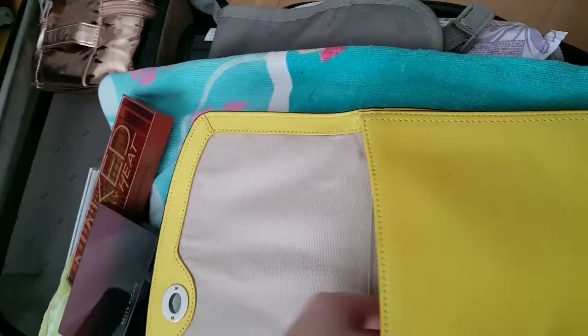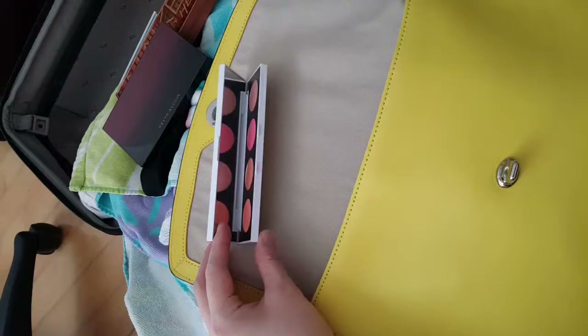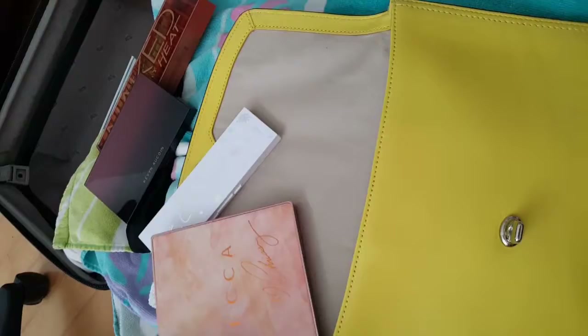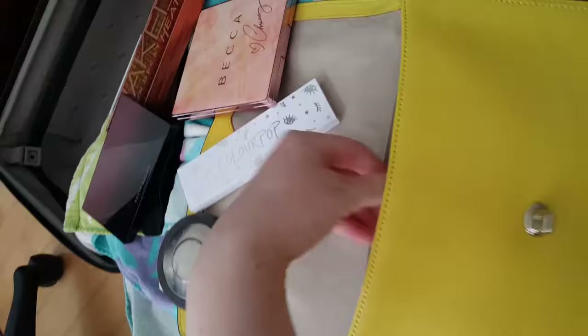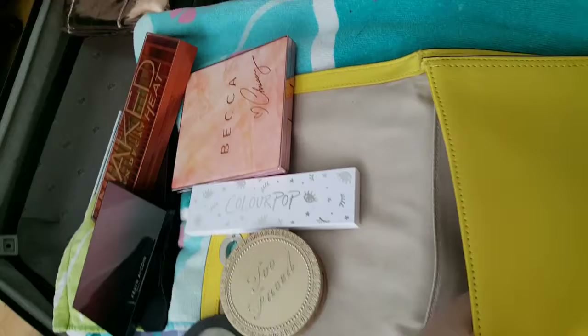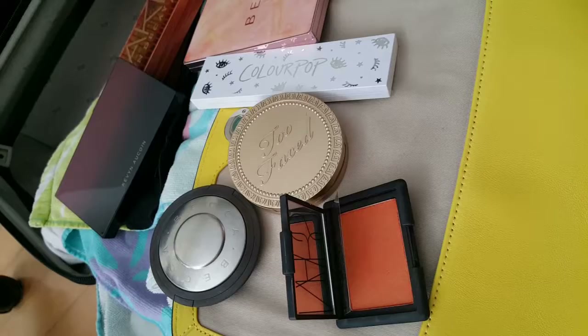And Colourpop single shadows — I got these separately and if you buy four or more they give you a case like this. And Becca with Chrissy Teigen collaboration — such a nice blush, highlighter, bronzer collection. And Champagne Pop, with a backup Champagne Pop. Too Faced Chocolate Soleil Bronzer. And NARS blushes — this one is in Taj Mahal, it's very orange and bright, it's such a nice blush when you're super tan.